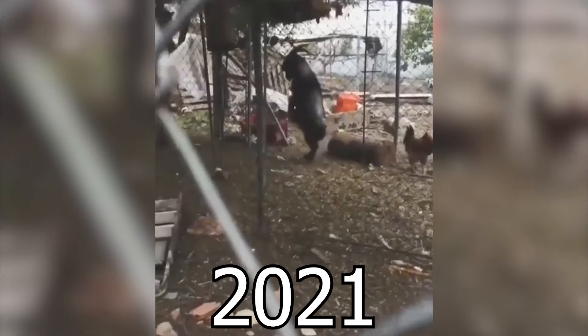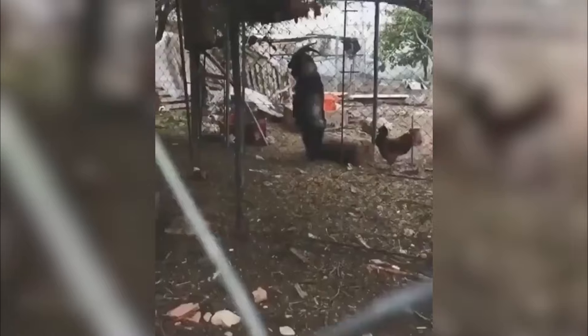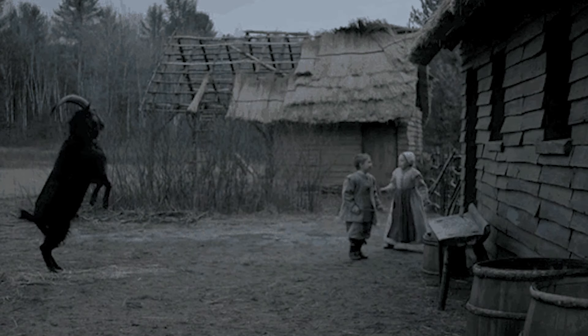In 2021, a man walking past a farm saw something really strange. The farm had both chickens and sheep, but one animal didn't act normal at all. A goat stood up on its back legs and started walking like a person — it looked like someone wearing a sheepskin costume, or maybe a goat possessed by a ghost. Even weirder, a chicken seemed hypnotized by the goat and followed it into a hut. The man called it a witch goat, and it reminded him of the spooky movie The Witch from 2015.